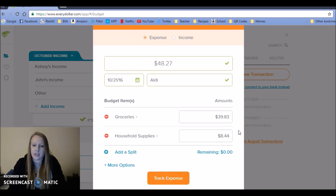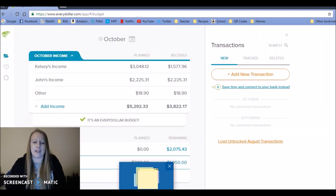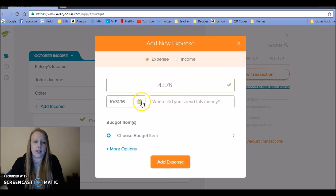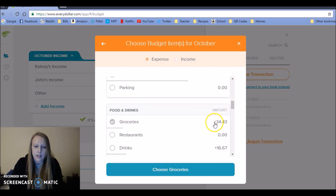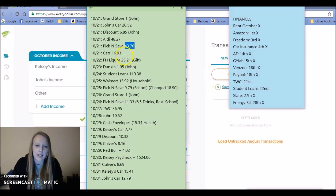I needed to get new cookie sheets because the one we had was disgusting, and Aldi had a three-pack for only $7.99 — awesome deal. It's weird, Aldi always seems to have something on sale right when I'm thinking about getting something new. Also Pick and Save on the same day, the 21st. I'll put in Pick and Save and go down to groceries — you can see I went a bit over, I'll correct that at the end.